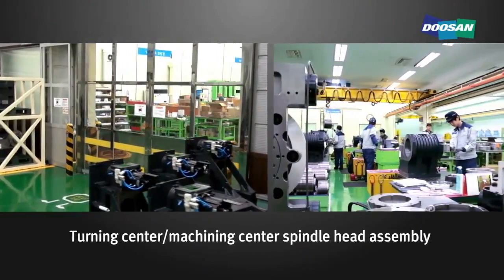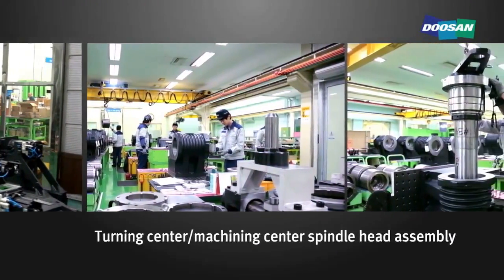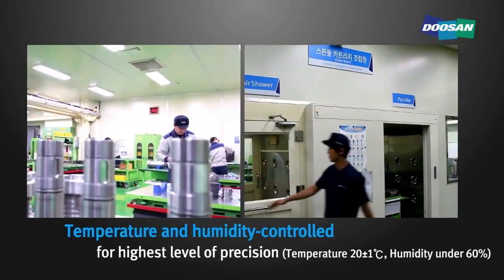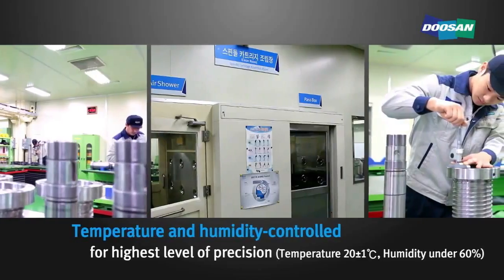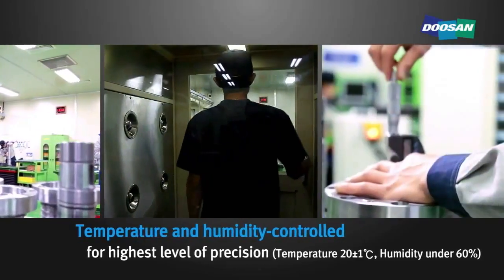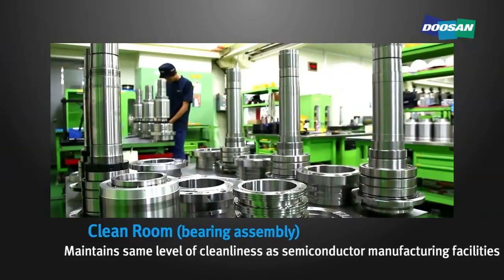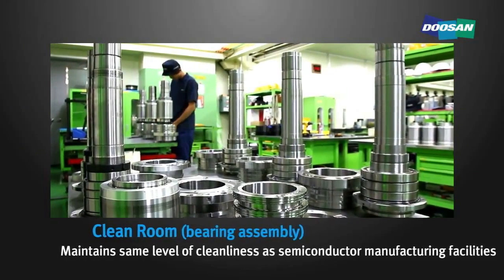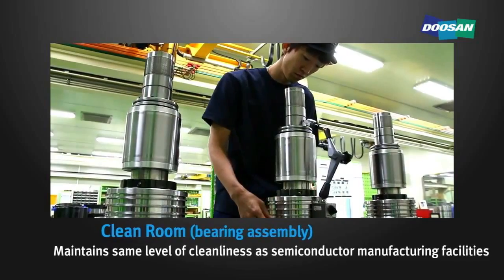This is the turning center and machining center spindle head assembly area. The temperature is controlled at 20 degrees plus or minus 1 degree Celsius, and humidity is controlled below 60 percent for maintaining the highest level of precision. The clean room for assembling bearings maintains the same level of cleanliness as that of semiconductor manufacturing facilities.